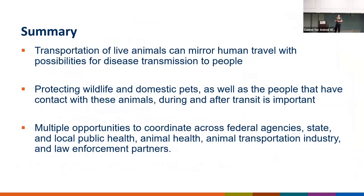In summary, the transportation of live animals can mirror human international travel patterns, and that creates possibilities for disease transmission between people, pets, wildlife, and livestock. Protecting wildlife and domestic pets — before, during, and after transit — as well as the people who have contact with those animals during that time, is really important. There are a lot of challenges when sick or smuggled animals arrive in the United States, but these challenges also present opportunities to coordinate across federal agencies, the transportation industry, and law enforcement partners to get creative with our solutions.